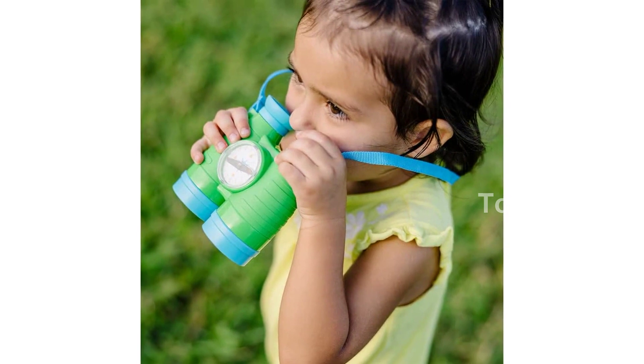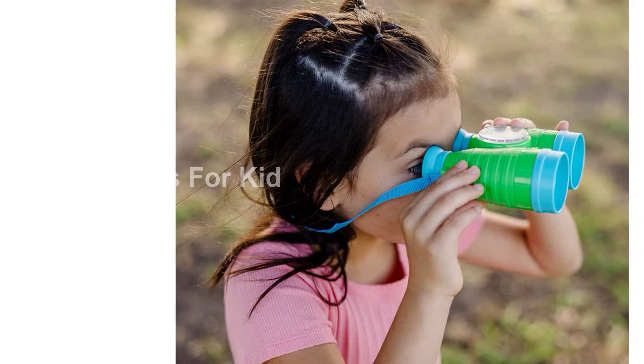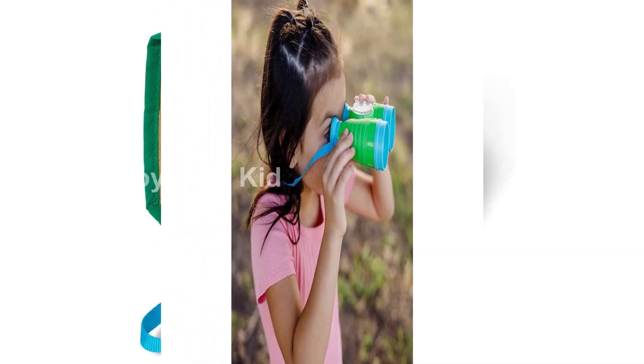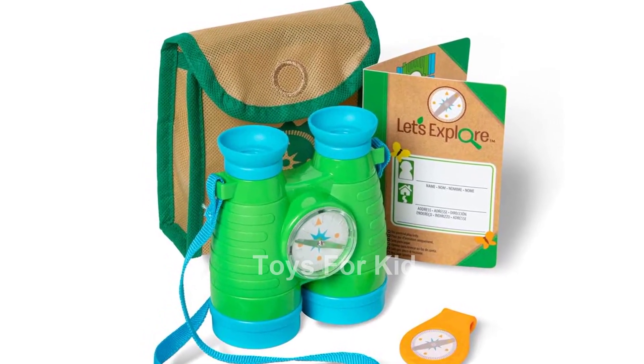Let's Explore by Melissa and Doug encourages kids to connect with the natural world through imaginative play. It inspires curiosity and confidence, all while providing screen-free entertainment. This play set makes a great gift and will keep children engaged and entertained for hours.